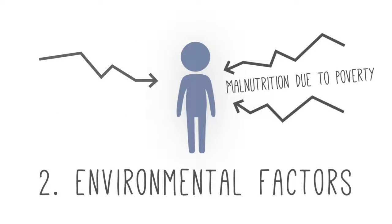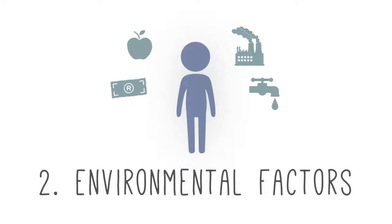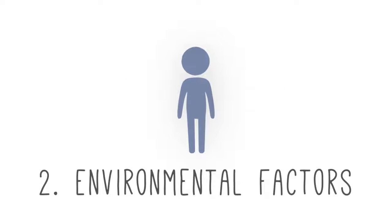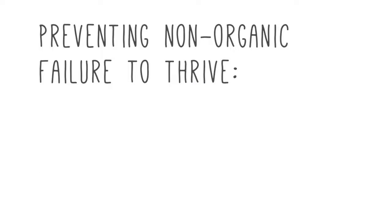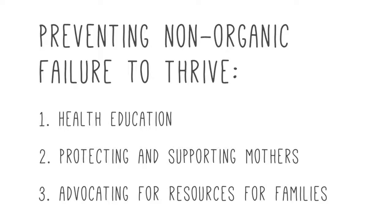When we speak about environmental causes of poor growth, we mean that something is wrong with the environment in which the child is growing — for example, there's not enough money for food, or the child isn't being cared for properly, and this is causing the child to fall off his growth curves. Correcting these environmental factors can be challenging and often involves coordinated efforts, including empowering families and communities with health education, protecting and supporting mothers who care for young children, and advocating for increased access to resources for families with young children.